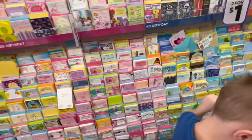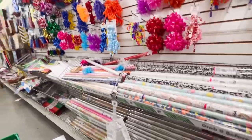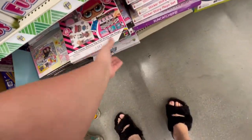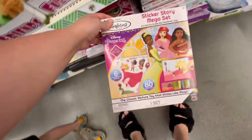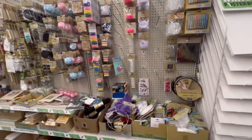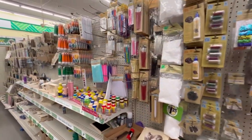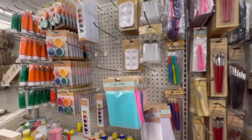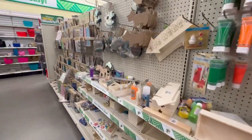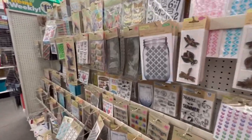The greeting cards are definitely still a go. And I feel, personally, that the gift wrapping area is still a good deal — they have more choices than Walmart. These are neat, they're cheap. Now, the craft section is definitely a go — very cheap compared to other stores, very, very cheap.